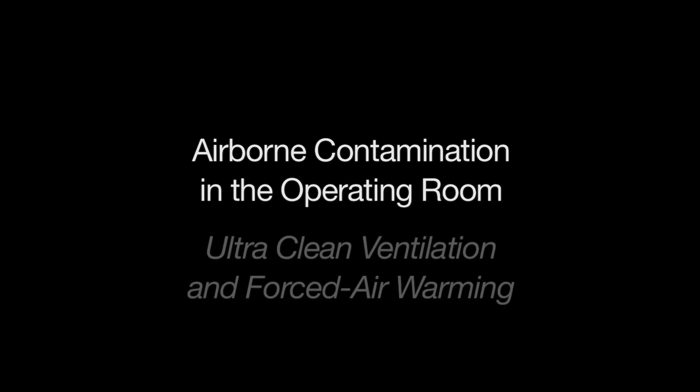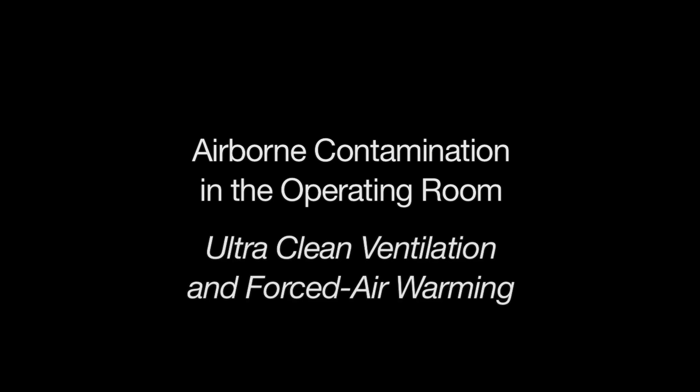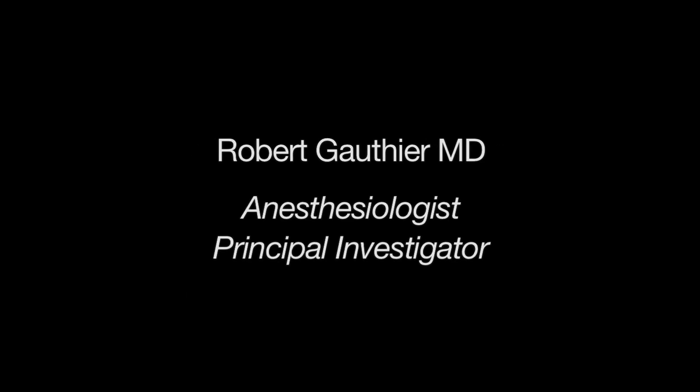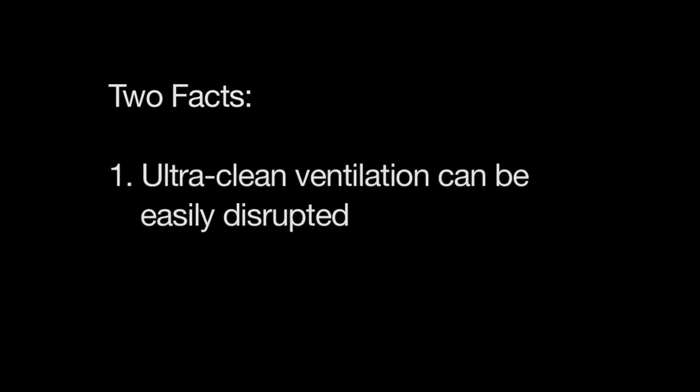For the last few years, a team of researchers in the United States and the United Kingdom have been researching airborne contamination in the operating room, especially the disruption of ultra-clean ventilation. The following video clips reflect that research and establish two facts. First, ultra-clean ventilation, while extremely important, can be easily disrupted.